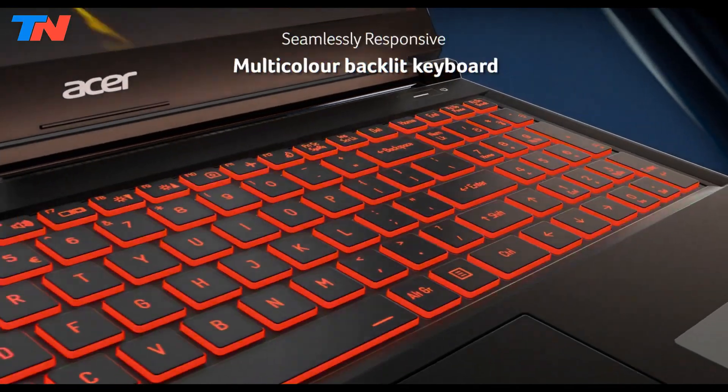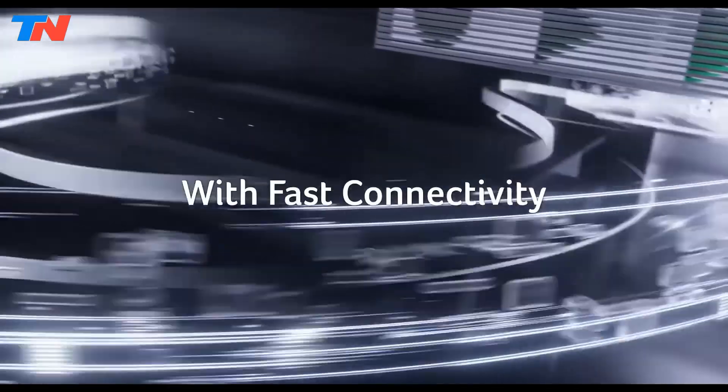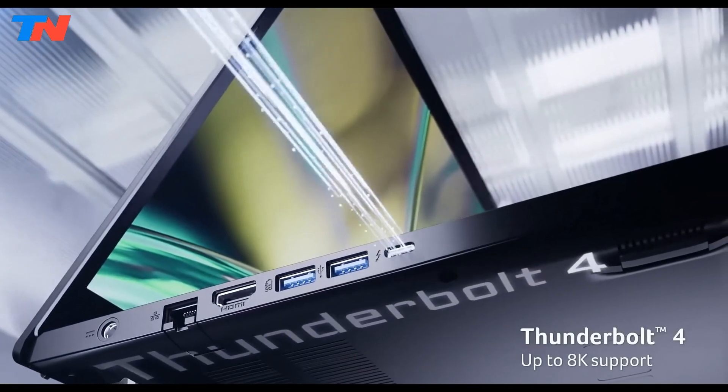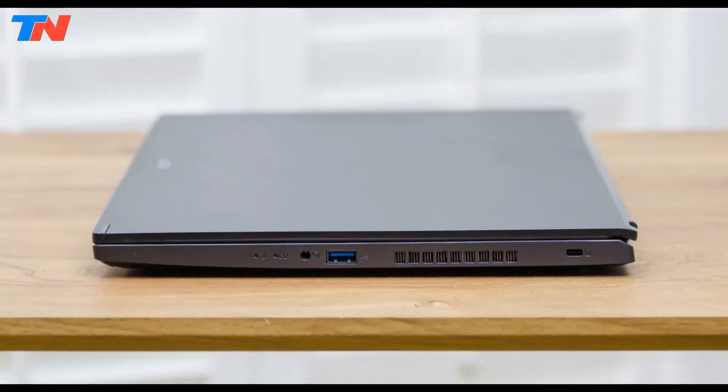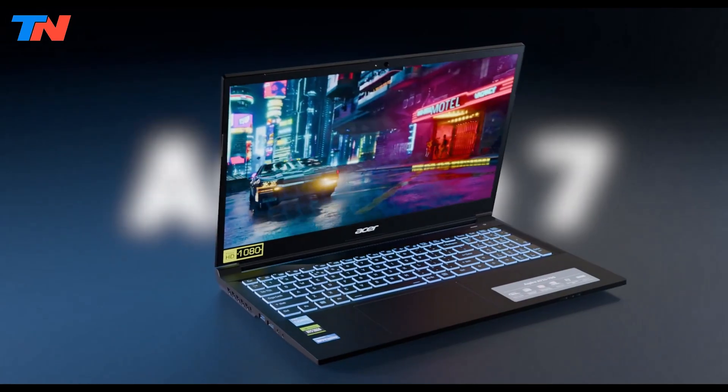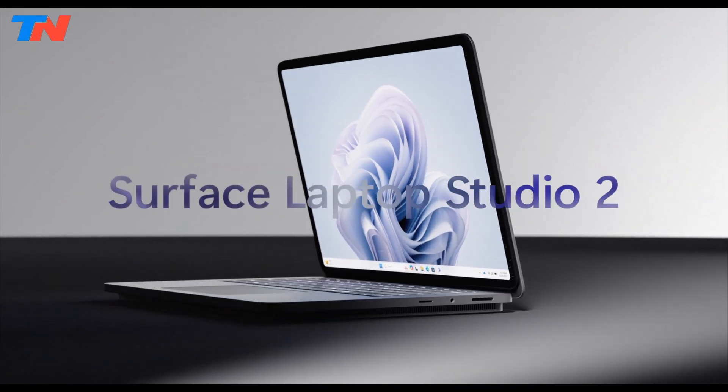Additional features include a backlit keyboard, Wi-Fi 6E, Bluetooth 5.2, all-day battery life, and multiple connectivity ports. With Windows 11 Pro pre-installed, the Aspire 7 is a strong choice for work and entertainment.